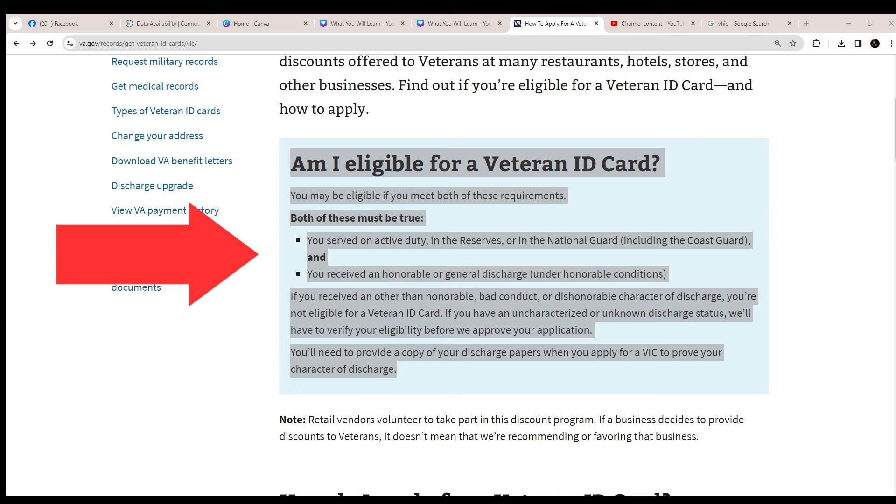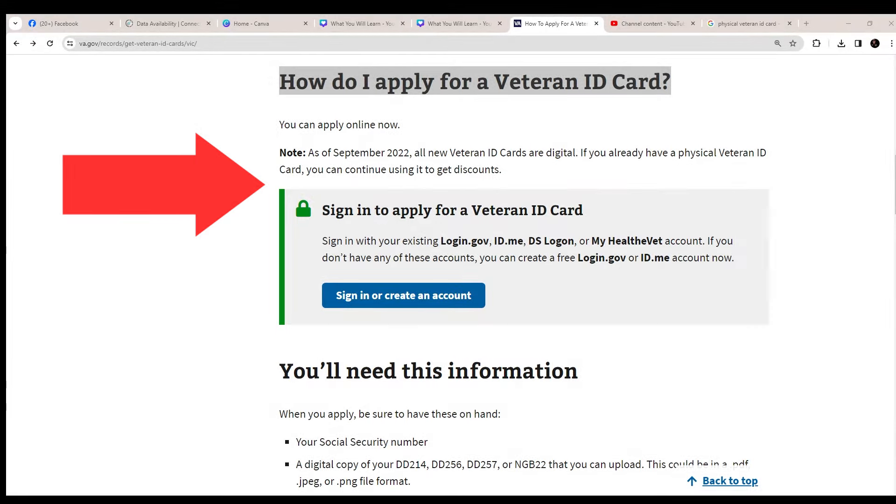If you have an uncharacterized or unknown discharge status, they will have to verify your eligibility before approving your application. Finally, you need to provide a copy of your discharge papers when you apply for a VIC card in order to prove your character of discharge.